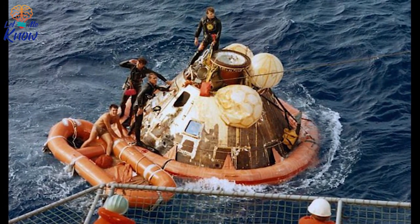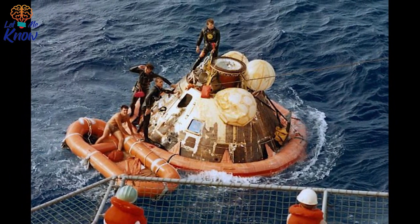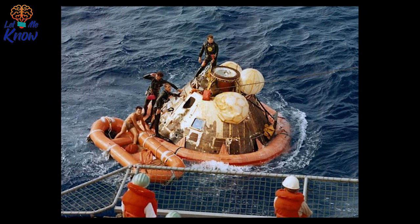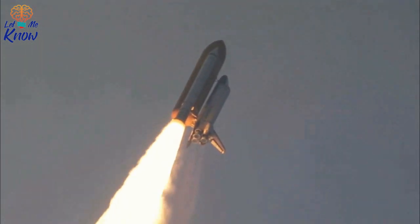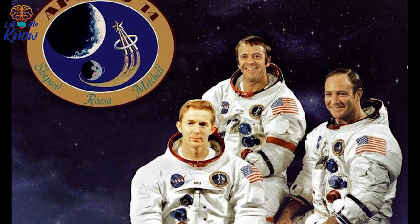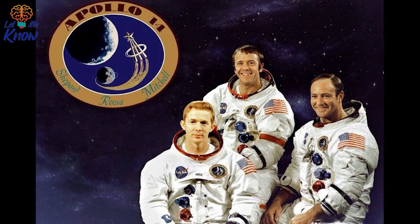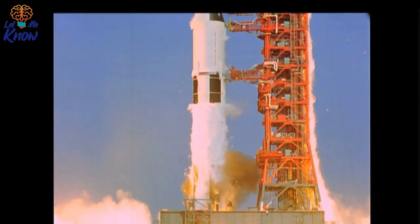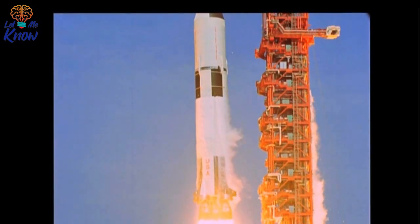Two years after Neil Armstrong and Buzz Aldrin so famously took a giant leap for mankind, NASA concluded two lunar landings weren't enough. Organization executives wanted a third, so they cooked up the Apollo 14 mission. The mission saw Commander Alan Shepard, Command Module Pilot Stuart Roosa, and Lunar Module Pilot Edgar Mitchell suit up for a nine-day jaunt to the moon. NASA scheduled the launch for October 1970, but after the failure of the Apollo 13 mission, delayed it four months to January 31, 1971. The astronauts hoped their scientific agenda would change the way humanity thought about physics and life — not knowing they'd make a discovery destined to shake the scientific community eight years later.